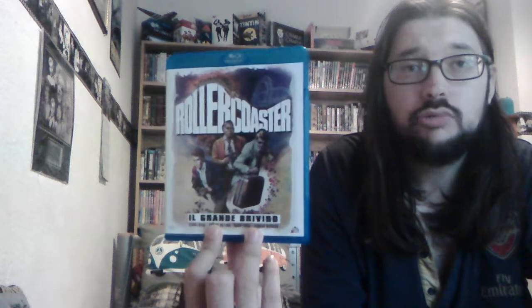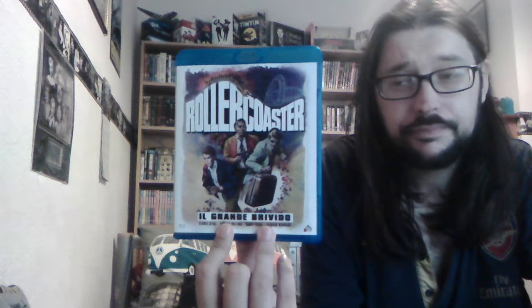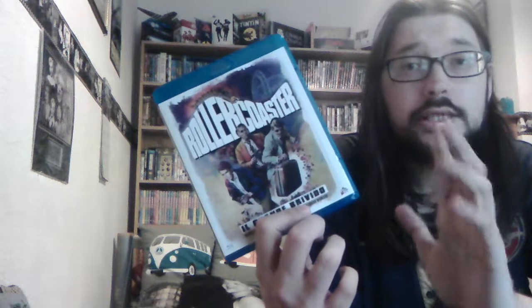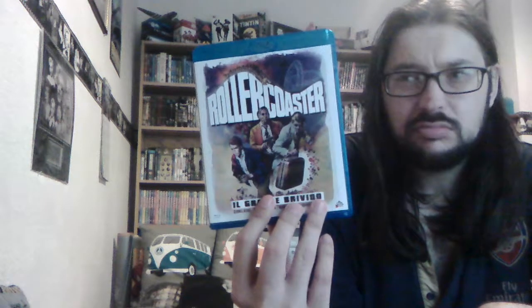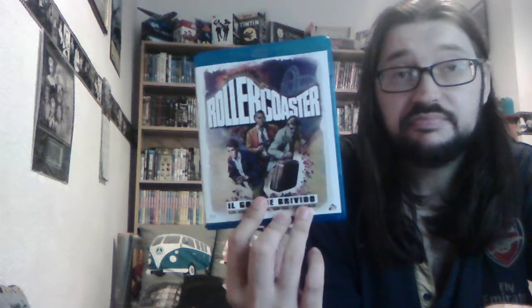Hey everyone, welcome to this brand new video. Today I'll be showing you some new stuff that I managed to get for the past few days, as well as a custom DVD. First off, I'll show you a Blu-ray — an imported Blu-ray. This is Roller Coaster from Italy. I have heard that someone on Facebook said Roller Coaster, the 1977 film, is going to be getting a Blu-ray release over here in the UK next March 2018.